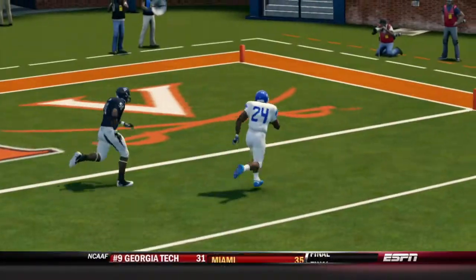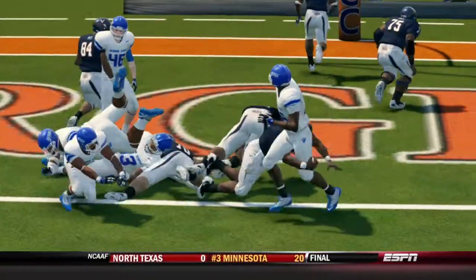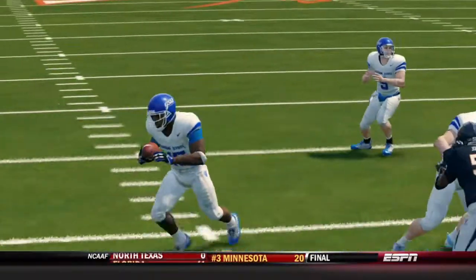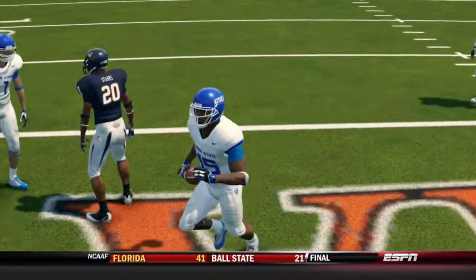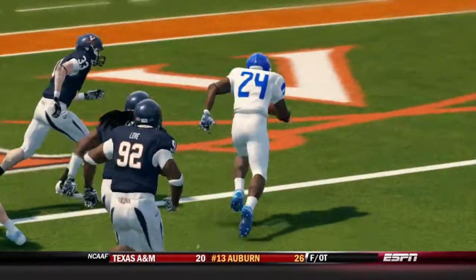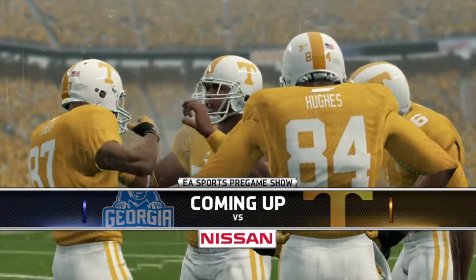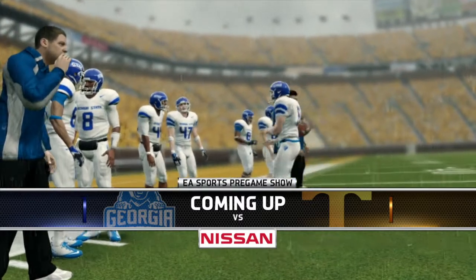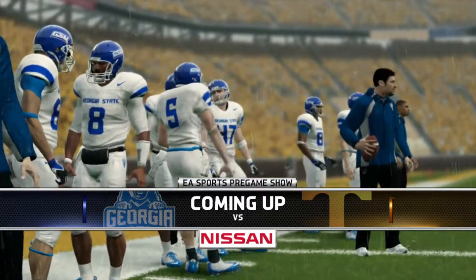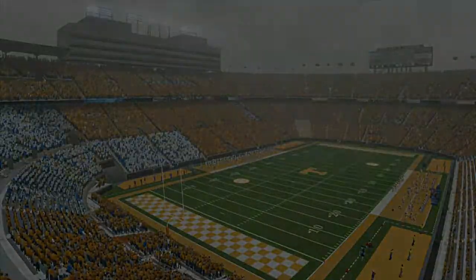Welcome back to the Madden Ballers YouTube channel and our Georgia State Dynasty. Last week the Panthers wrapped up their 22nd straight victory dating back to last season against the Virginia Cavaliers 41-14. This week they head out onto the road again, this time for an SEC matchup with the 2-6 Tennessee Volunteers. Can Georgia State extend it to 23 in a row? We'll find out next.